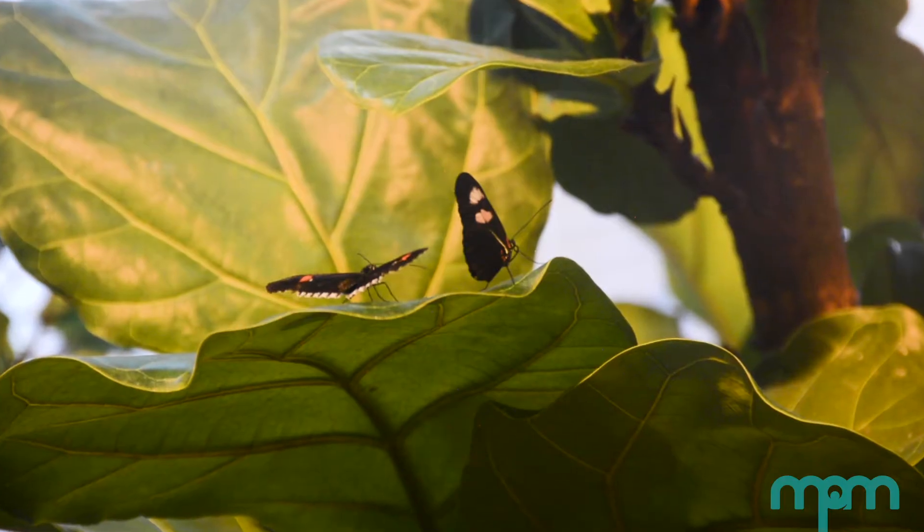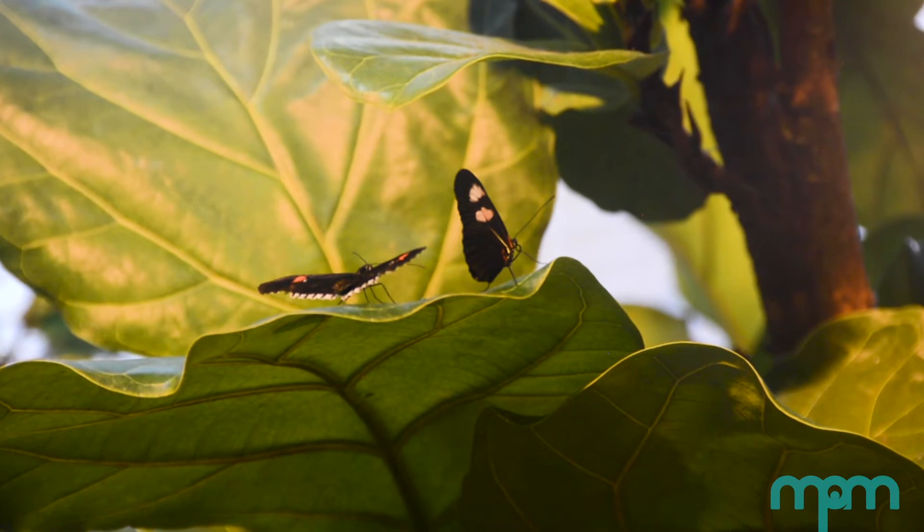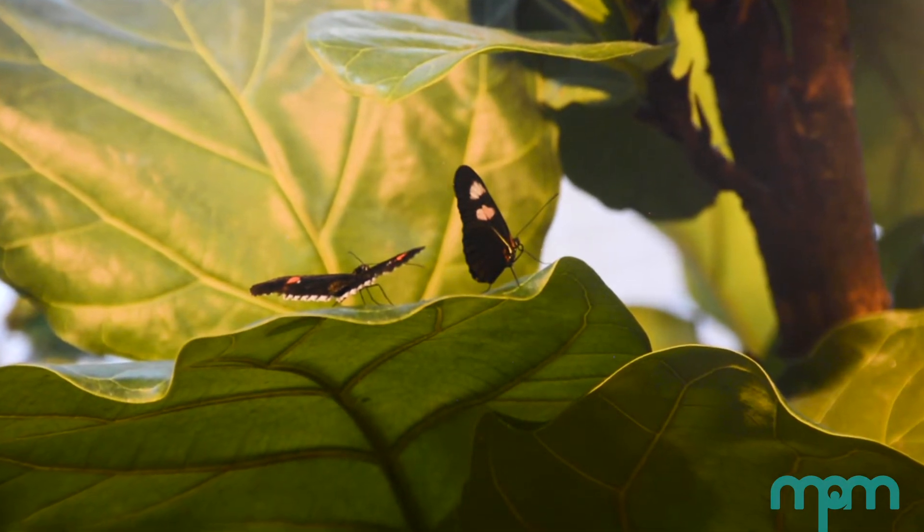Butterflies and moths are insects that belong to the order Lepidoptera. The word Lepidoptera means scale wing. Butterfly wings are covered with scales. These scales protect butterflies, help them fly, provide colors and patterns, and have one more important job to do.